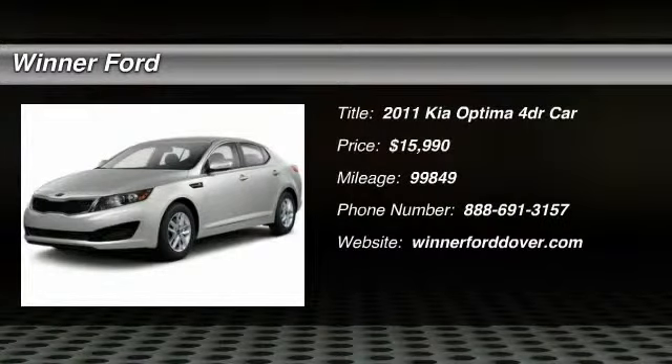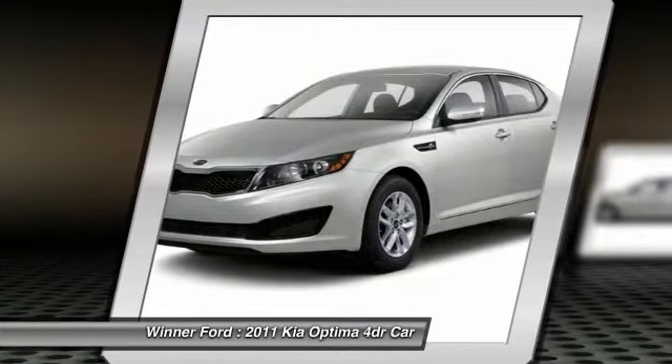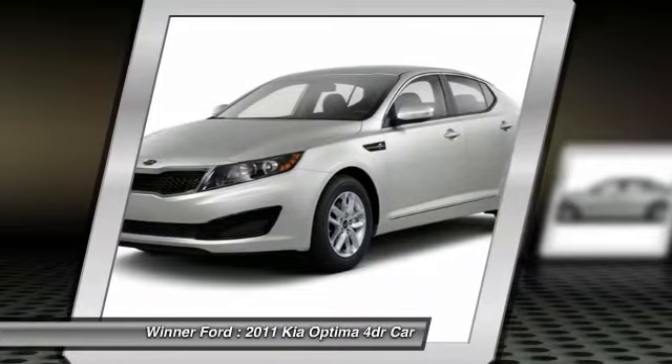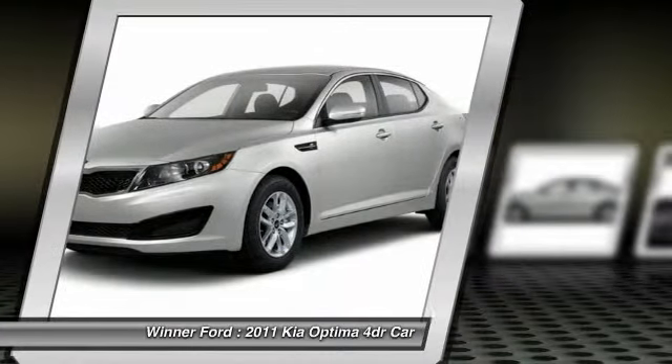2011 Optima — the all-new Kia Optima offers a new level of style and performance features from Kia. The Optima also features engine management systems like direct injection and turbocharging, which enhance performance without sacrificing fuel efficiency.